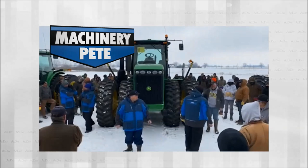Machinery Pete is keeping a close eye on auction trends and today has a closer look at two larger four-wheel drive units from Ohio. The used tractor market has been basically on fire early in 2021, and that includes used four-wheel drive tractors — particularly ones in good condition with a bit of age on them. A perfect example came a week ago Friday on a farm auction in Circleville, Ohio.